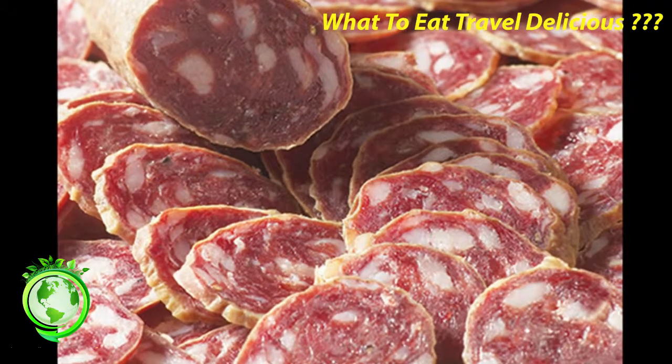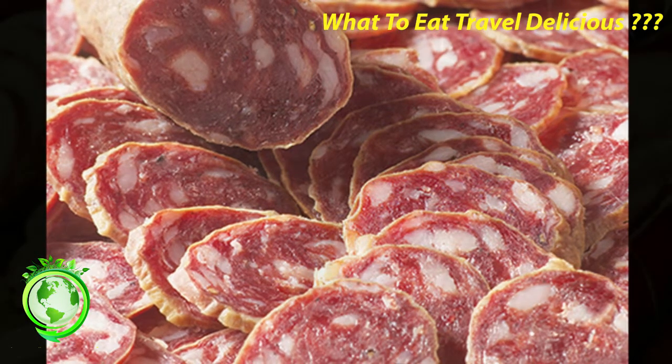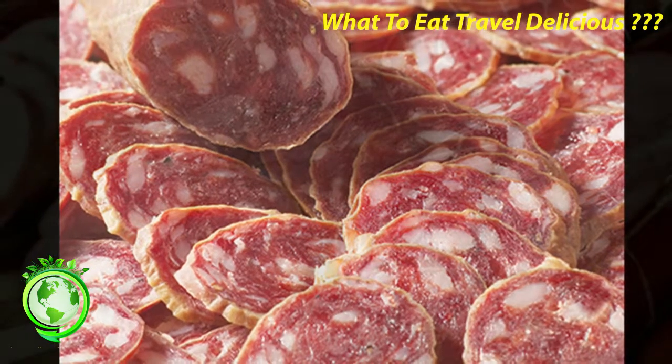Saucisse: a soft, moist sausage that needs to be cooked before it can be eaten. It must be refrigerated and it has a fairly short shelf life. It will many times be used as an ingredient in recipes.